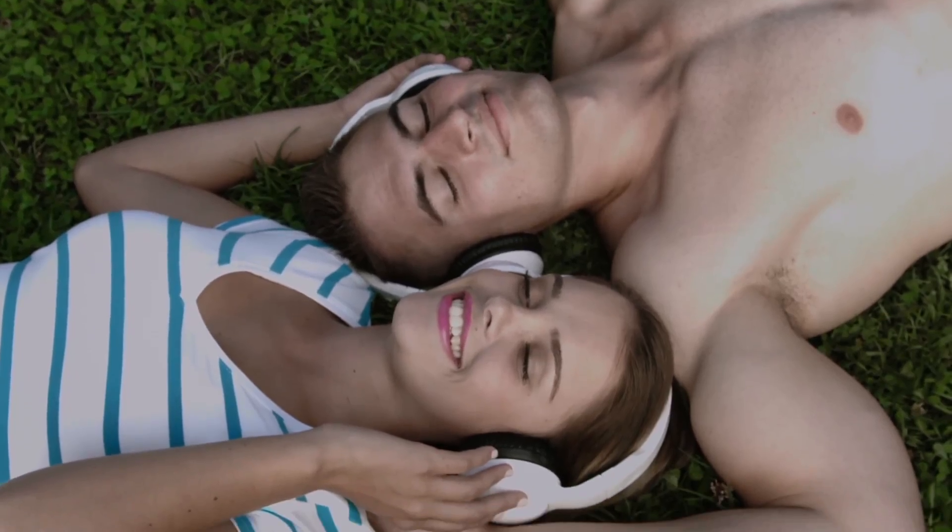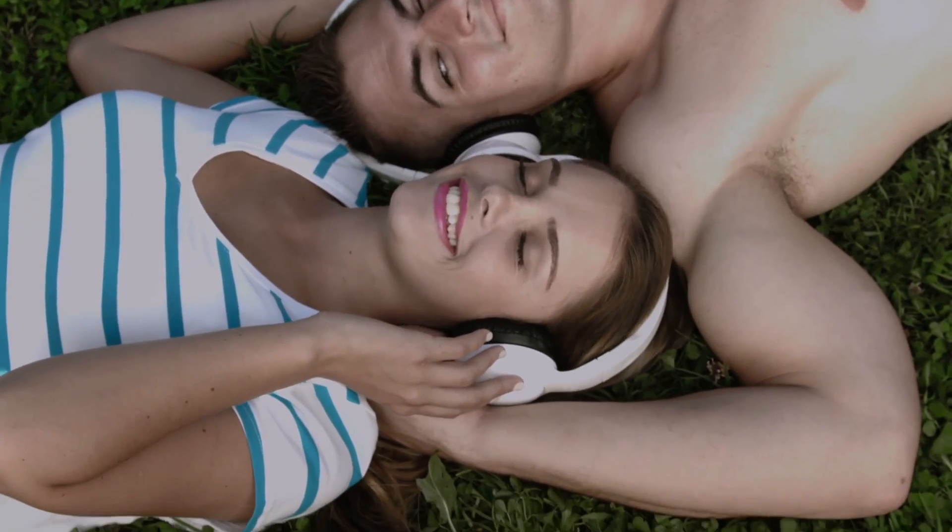You're vacationing, and you'll want headphones, whether on the airplane or the beach. These will help you relax and tune in to some music.